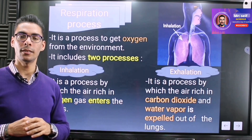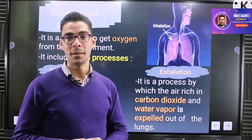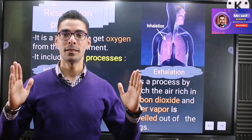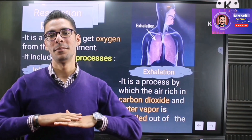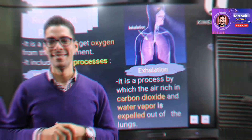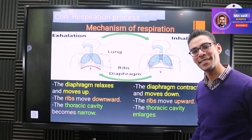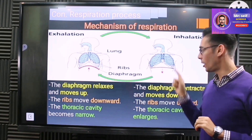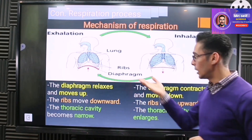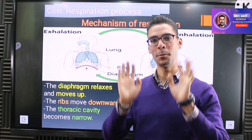To summarize: in inhalation, oxygen travels into the respiratory system, the system becomes larger in size, and the diaphragm moves downward — contracting — to let air fill the two lungs. In exhalation, carbon dioxide goes out, the respiratory system turns into a smaller size again, and the diaphragm moves up to push the air and carbon dioxide outside the lungs.